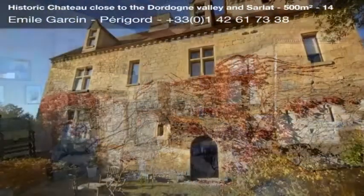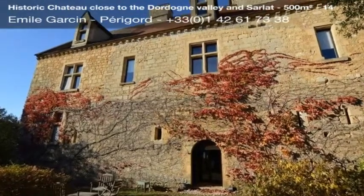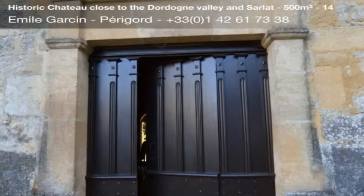Including 350 square meters of living space: two large receptions, kitchen, library, large living room, five bedrooms and five bathroom/shower rooms.